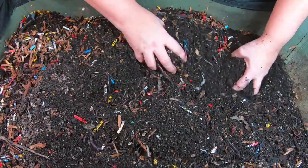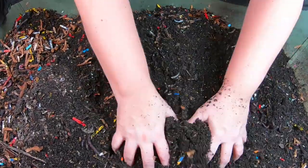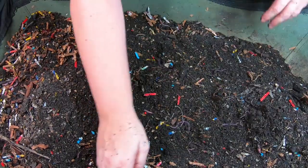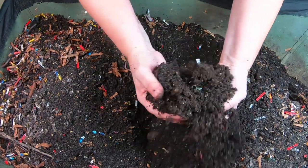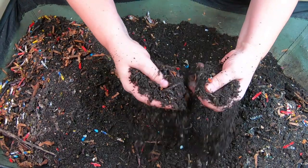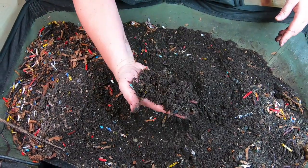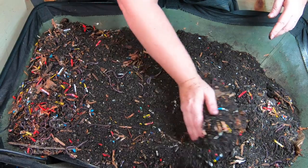I've been coming in and adding about a gallon of water a week and it still looks like it could totally use more, so we'll add more at the end. Just gonna keep going through to see if there's any food or bedding left — looks like they've eaten everything I've given them. It's a little hard to tell if they've eaten the manure; if anyone knows how to tell the difference between worm castings and manure, let me know.